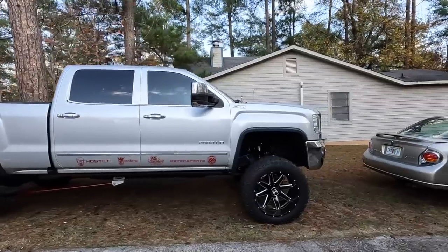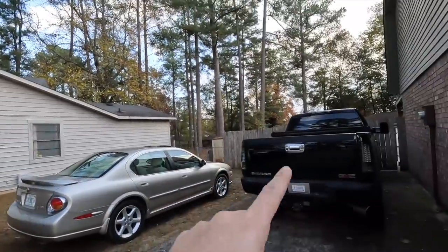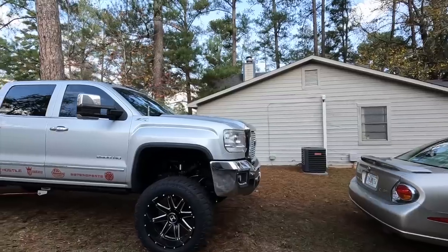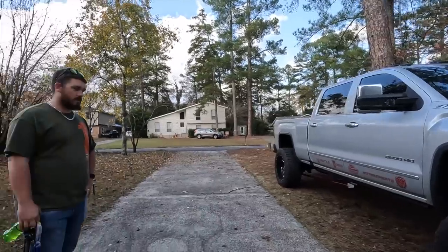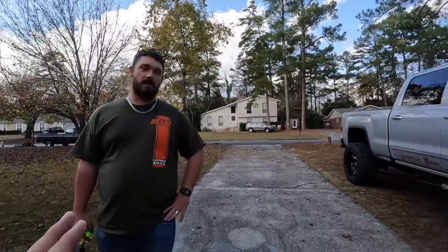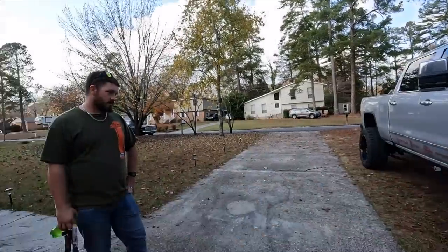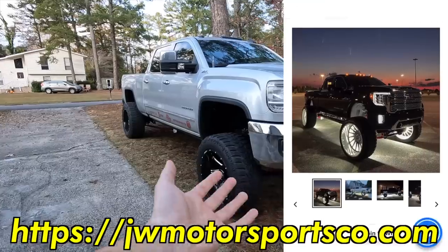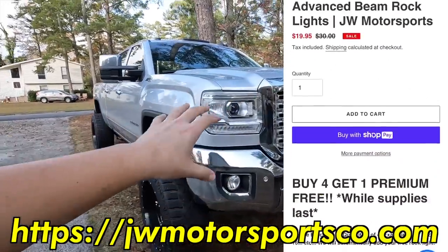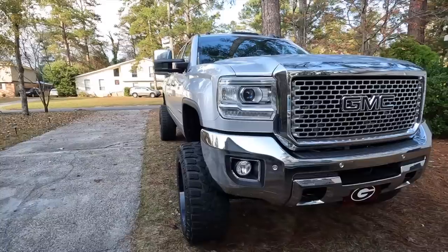Let's go over the setup. This is a four and a half inch BDS kit that was previously on my last LML. It's running the Kryptonite upper control arms, Kryptonite tie rod, and the piss kit for the idler and pitman arm — so that's still a solid setup up front. It's also running 28 rock lights — JW Motorsports code rock lights, you can go check those out.